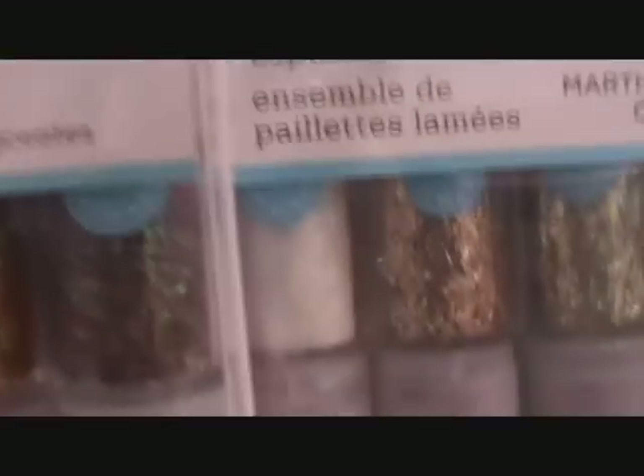What you want to look at in your glitters is that they're really, really fine. See how small those glitter pieces are? You can use shreds.